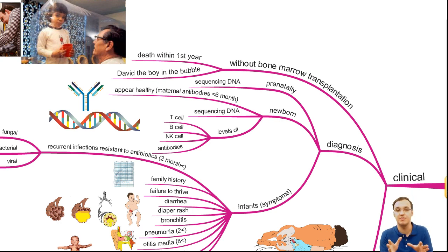These babies can appear healthy — don't be confused. They can appear healthy until six months of age because they still have the mother's antibodies in their body. But after six months these start to be depleted, and since they are not producing new antibodies, they fail.